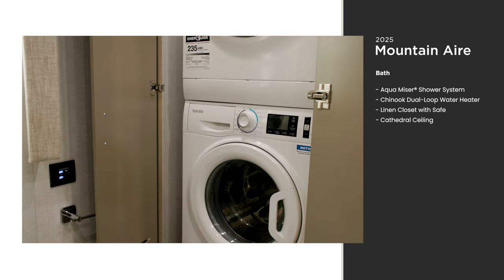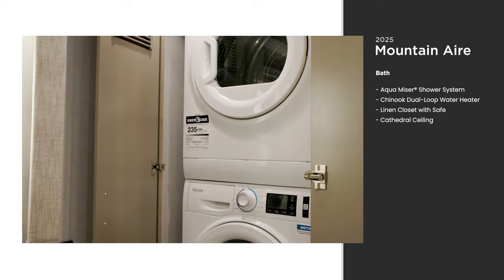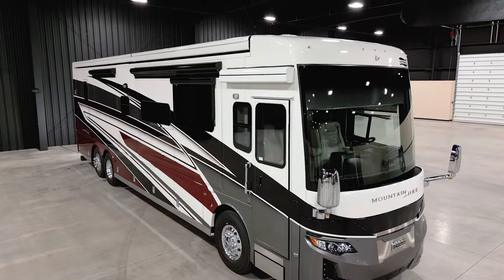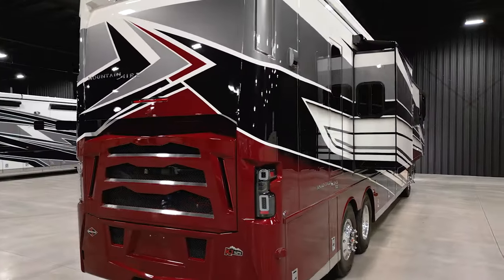You can skip the laundromat completely with the standard Splendide two-piece stacked washer and dryer. The 2025 Mountain Air is available in five floor plans, ranging from 38 to 45 feet in length. This unit measures 41 feet 10 inches.